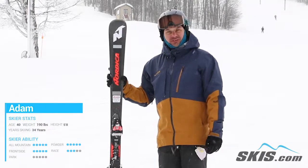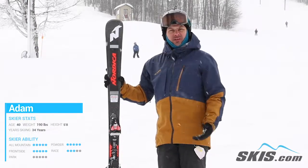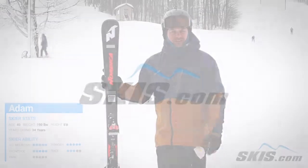Edge hold is fantastic, stability is fantastic, you get a lot of power out of this ski — you put a lot of energy into it.